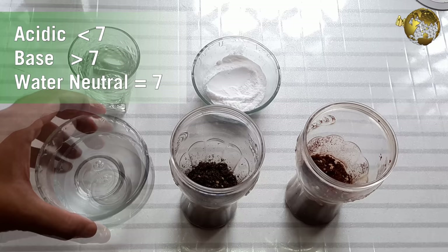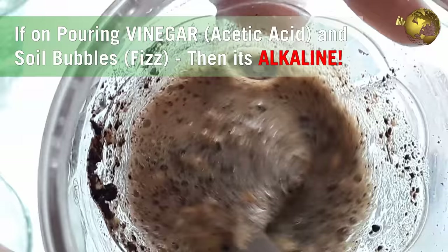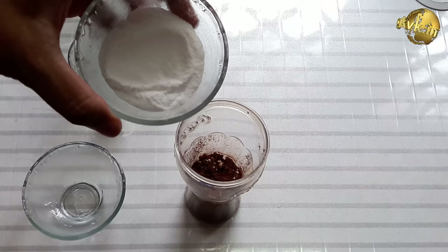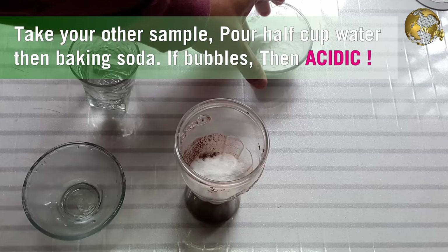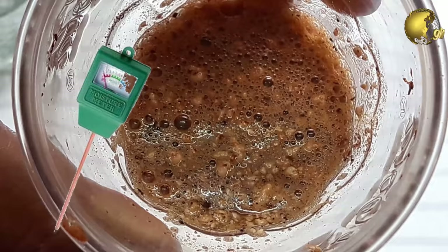Pour the vinegar into one of the soil samples — if the soil begins to bubble, it is alkaline, meaning the pH level is above 7. If there is no reaction, take your other sample, pour in half a cup of water, then add baking soda to it and stir. If the soil bubbles, it means the pH level is below 7 and it is acidic soil. There is also a soil pH testing meter available online — the link is provided in the description.